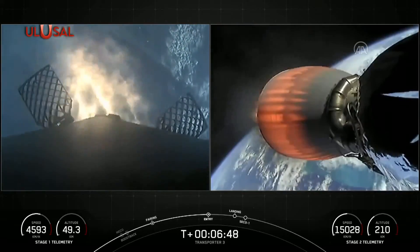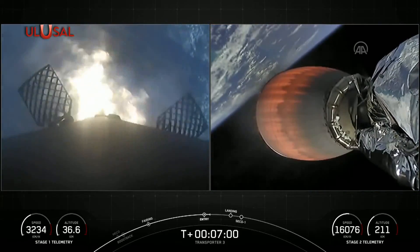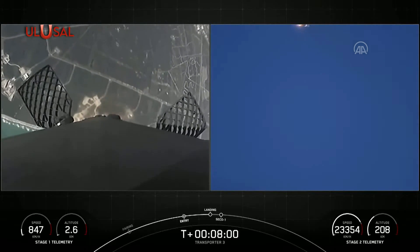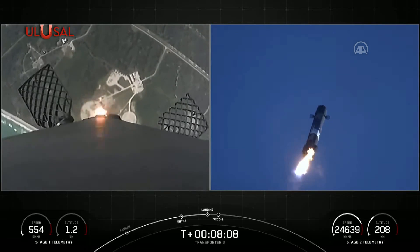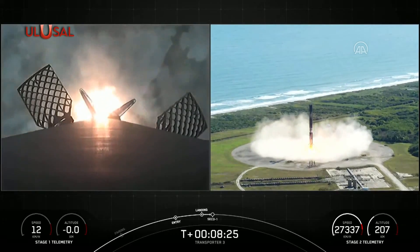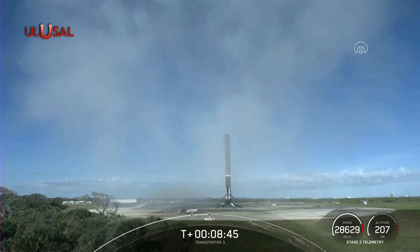There on your screen we can see that the entry burn has begun. Once again, this burn is designed to slow the booster down as it returns through the dense part of the atmosphere. Stage two on nominal trajectory, slowing all the way down to zero as the rocket lands. There's a view on the right-hand side — stage two in terminal guidance — of the landing back at landing zone one. This Falcon 9 has flown for the tenth time; it's also the 102nd recovery of an orbital class rocket. Nominal parking orbit.